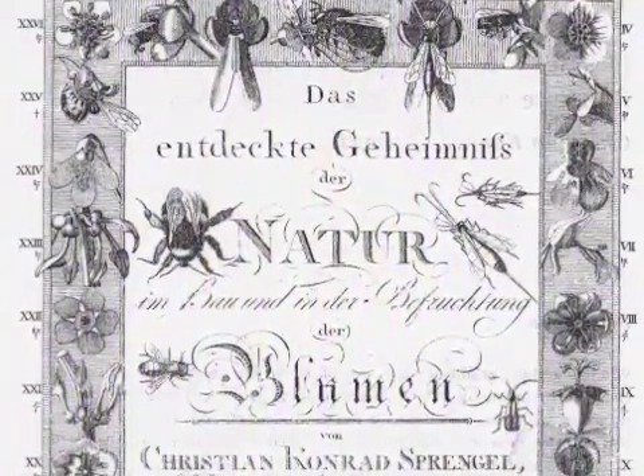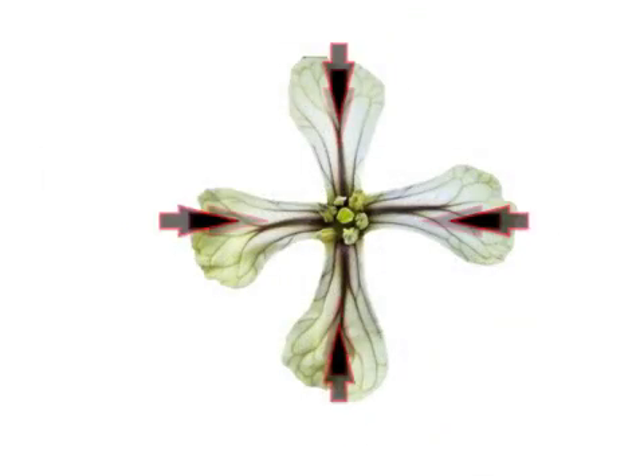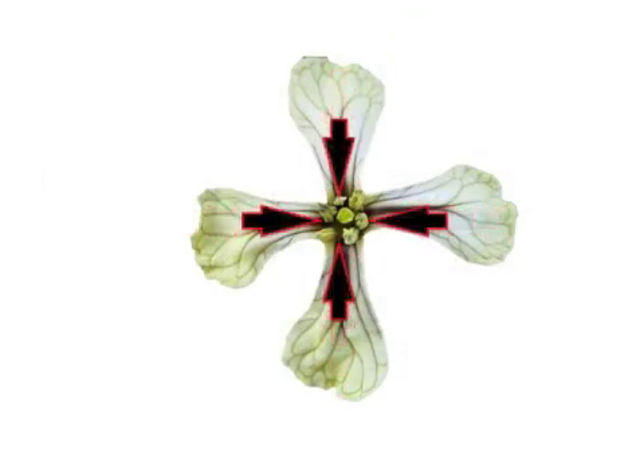In 1763, Christian Sprengel first suggested that floral patterns function as nectar guides, directing pollinators towards the nectary and the reproductive structures of the plant.